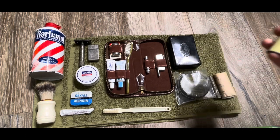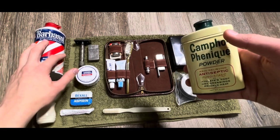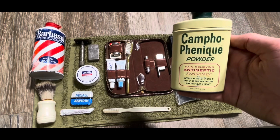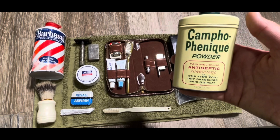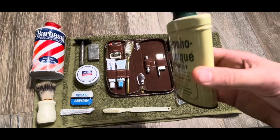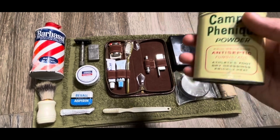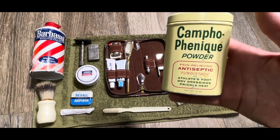Last thing I've got here is some foot powder. This came from the same antique store as the Barbasol and the aspirin. I could not find the government-issue foot powder on eBay for a good price and in good condition, so this is the best replacement I've got. It's just pretty much basic foot powder — still got some stuff left in there. I don't plan to ever use it, but it's called Campo Finique powder.